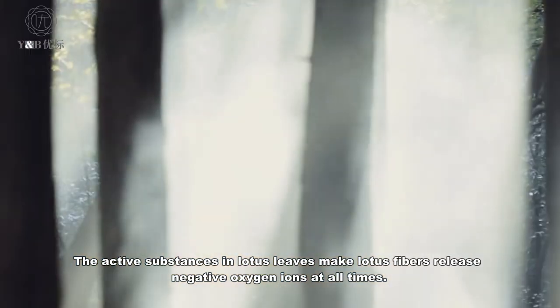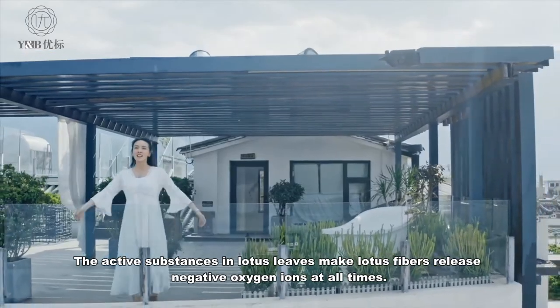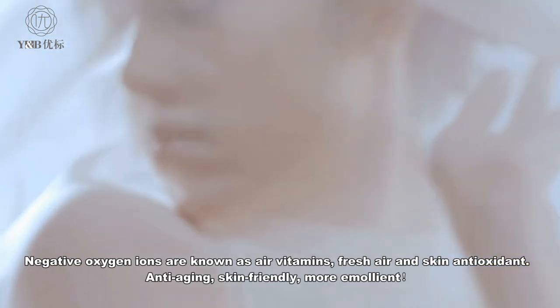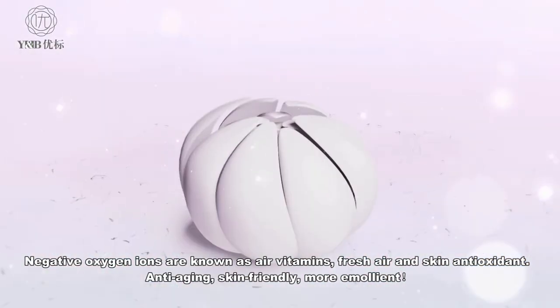The active substances in lotus leaves make lotus fibers release negative oxygen ions at all times. Negative oxygen ions are known as air vitamins — providing fresh air and skin antioxidant, anti-aging, skin-friendly, and more emollient benefits.